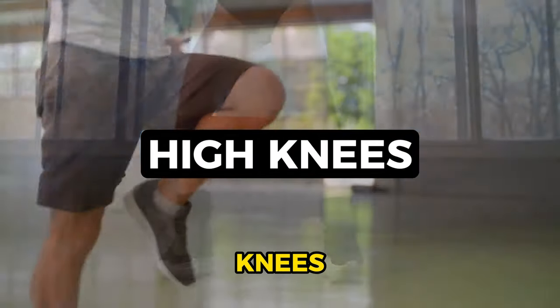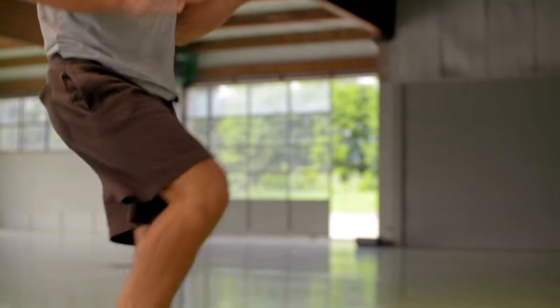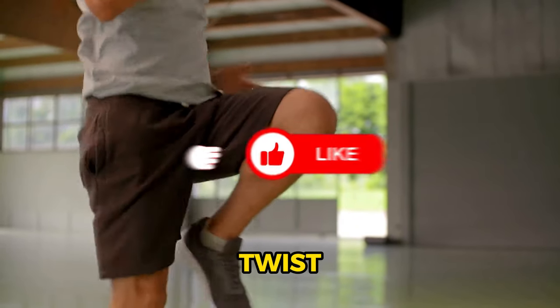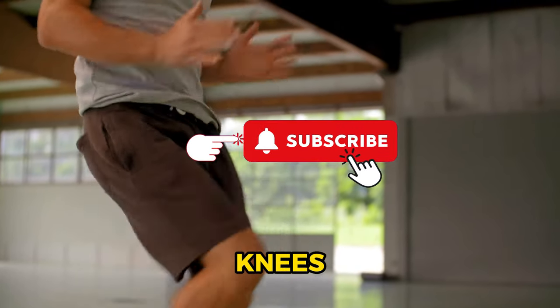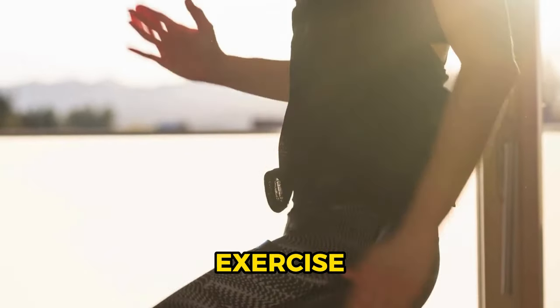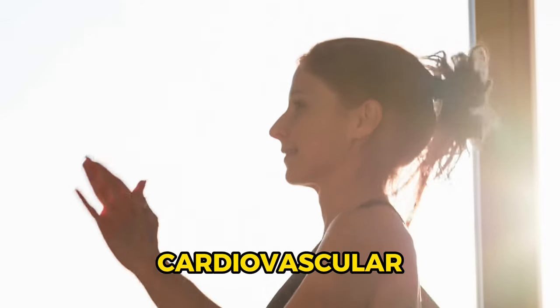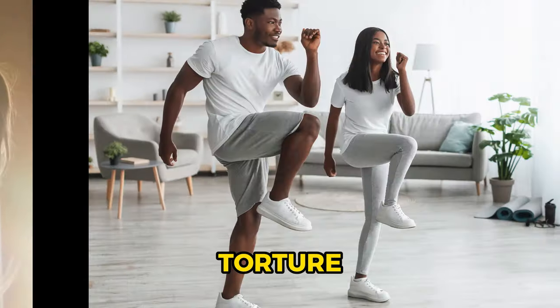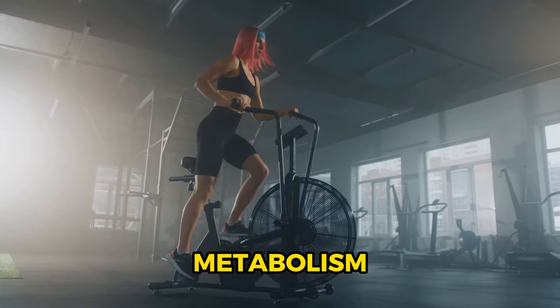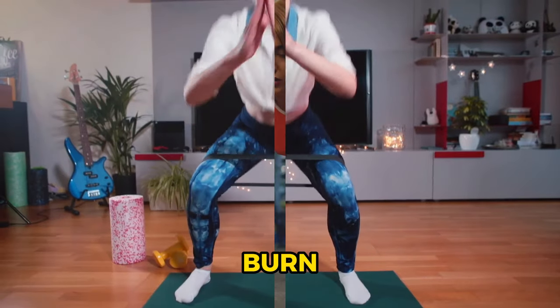Number 6: high knees, a high-intensity exercise that targets your lower body. Imagine you're running in place, but with a twist — you're aiming to lift your knees as high as possible, as if trying to hit your chest with your knees. This exercise not only strengthens your legs, but also dramatically improves your cardiovascular fitness. It's calorie torture that boosts your metabolism, aiding in fat loss. High knees: a great way to elevate your heart rate and burn fat.